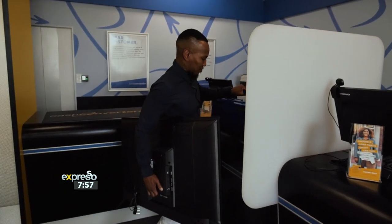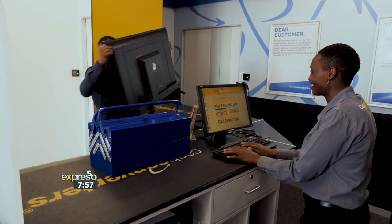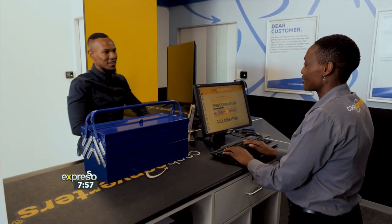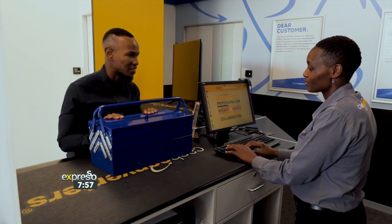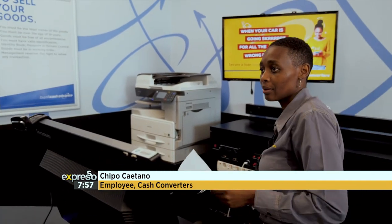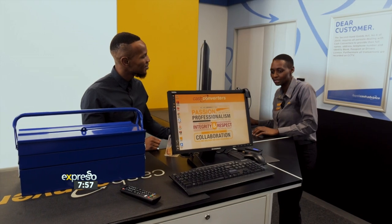Good morning. Welcome to Cash Converters. Thank you very much, Chippo, good morning. How are you today? I am very well, and yourself? I am doing well. How can I help you? I'm here to sell two items — a TV and a DIY toolbox — but I've never done this before. Let me just take a quick look at your TV, grab the model number, do a quick research and see if I'll be able to give you a price.